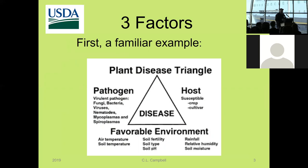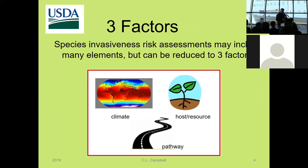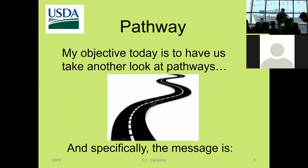First, a familiar example especially to those engaged in plant pathology: the plant disease triangle, where you need three things to bring about a plant disease — the pathogen, the host, and a favorable environment. I tend to think of invasive species introduction potential in largely the same way. When risk assessments are done, there are numerous things USDA and other agencies look at, but I've boiled them down to about three things: climate, the host or resource available, and, very importantly, a pathway — is there a way for the thing to even get here in the first place?